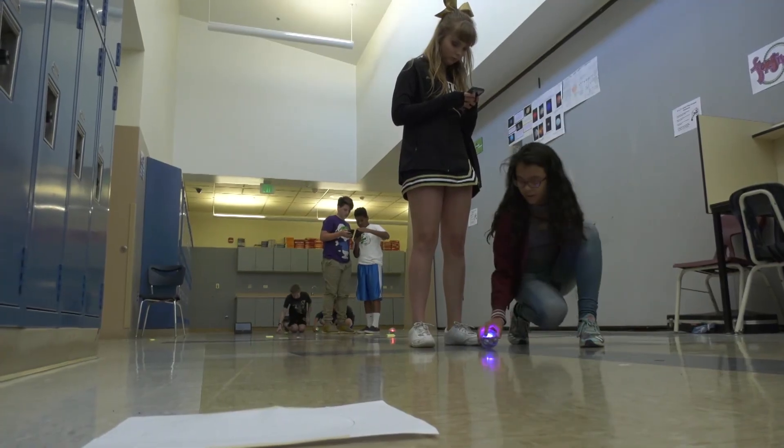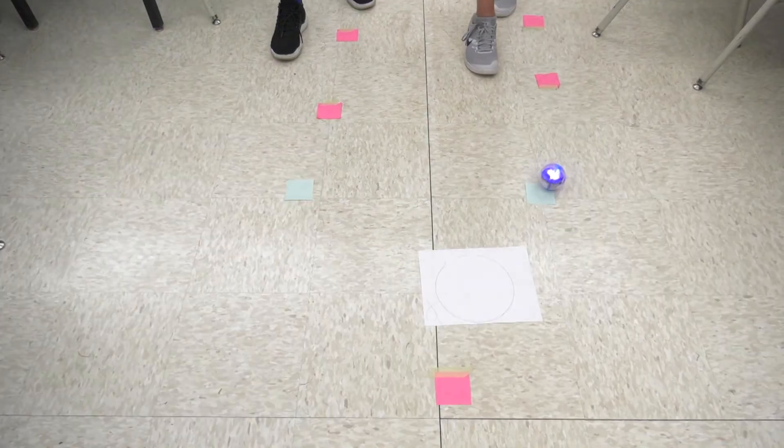With this hands-on use of technology, students have those aha moments that come from working collaboratively as a team. They're also learning life skills like teamwork — how to work together, how to bounce ideas off one another. And that's what we do in the science community and the engineering community.